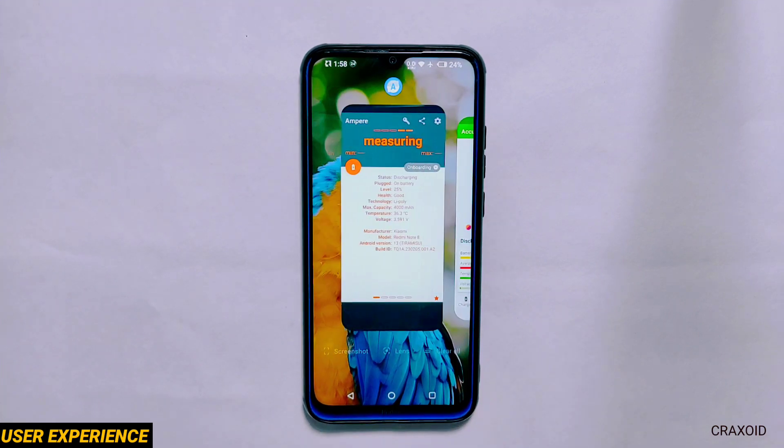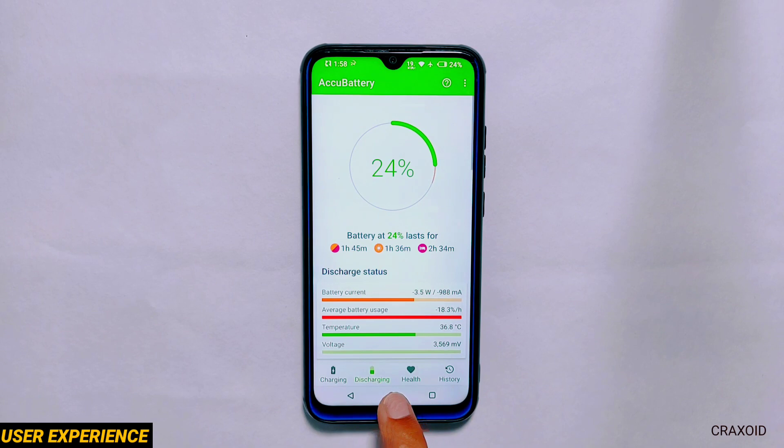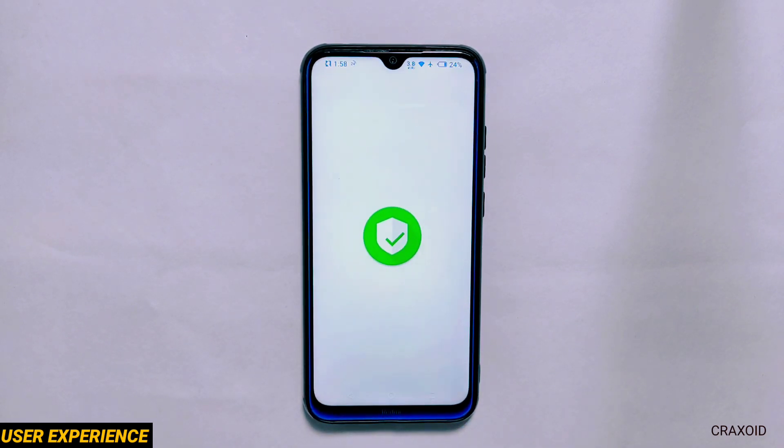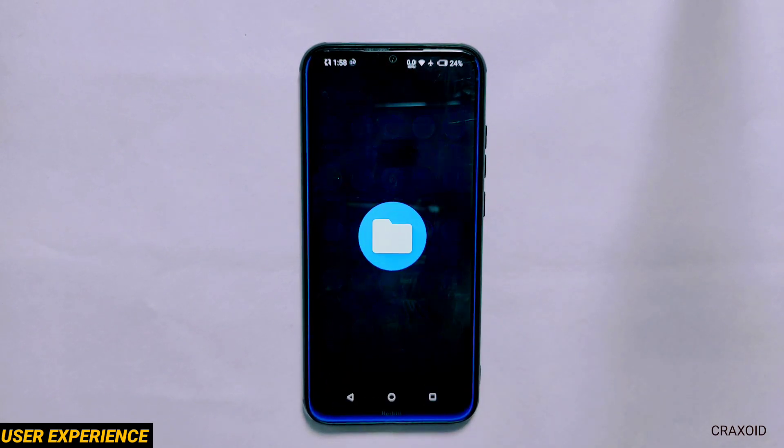It's not reloading any apps when I switch between different applications as I have lots of apps stored in recent apps. You can see the app opening and closing speed on the screen — tell me in the comments how you find it.